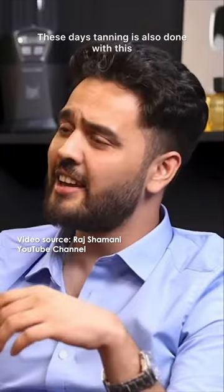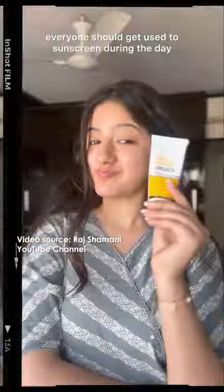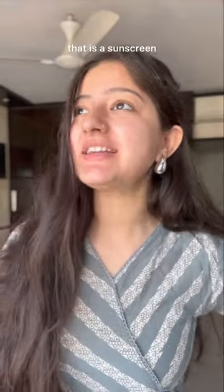Dermats are saying this. Tanning as well. But if you're indoors, you should still be using sunscreen. The easiest way to protect yourself from that is a sunscreen.